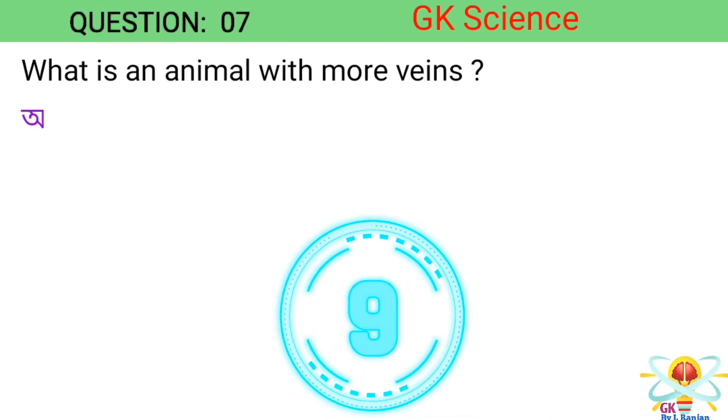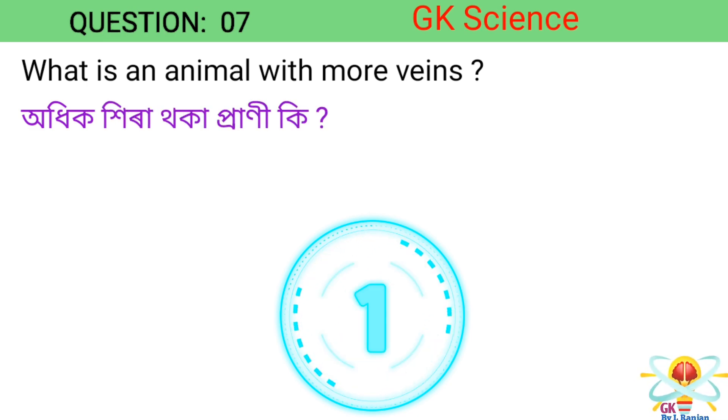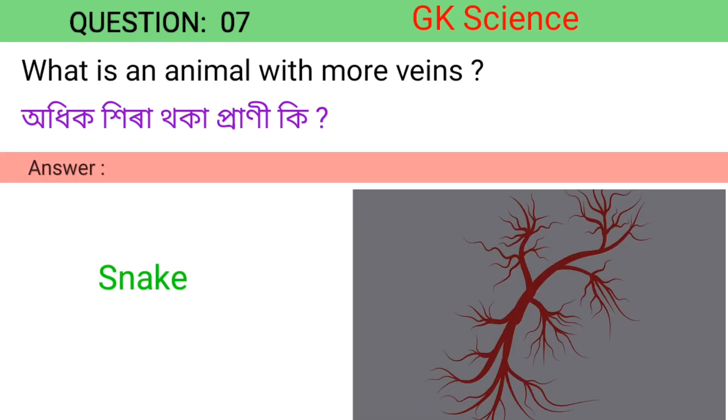Question 7. What is an animal with more veins? Answer: Snake.